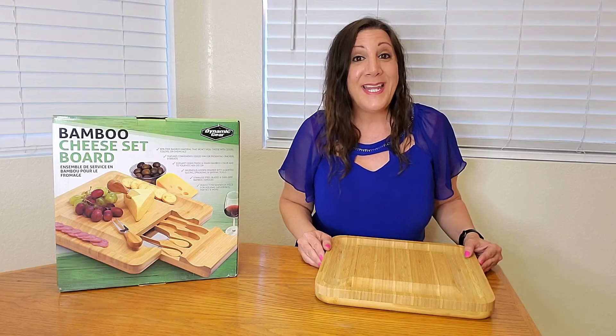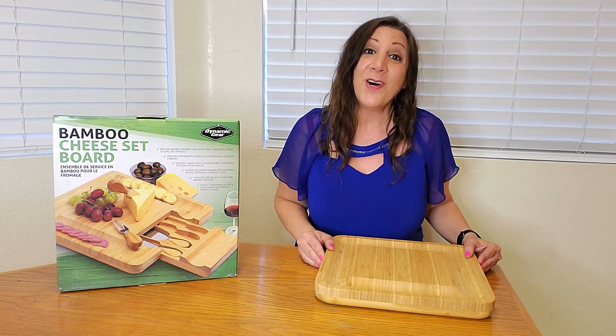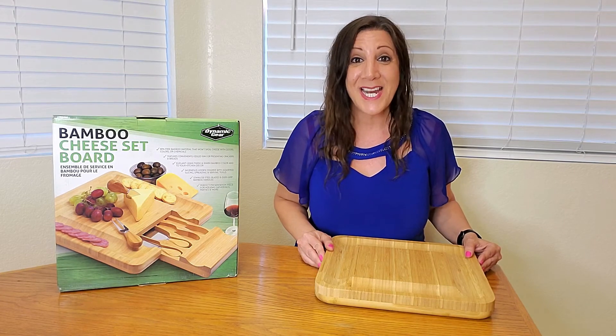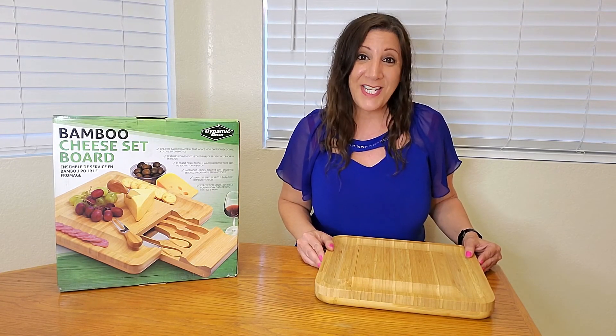This would make a great gift for weddings, housewarming parties, birthdays, and holidays too. I was sent this from Dynamic Gear to evaluate and I absolutely love it — I cannot wait to use it at my next event. Thank you so much for watching and I hope you found this video helpful!